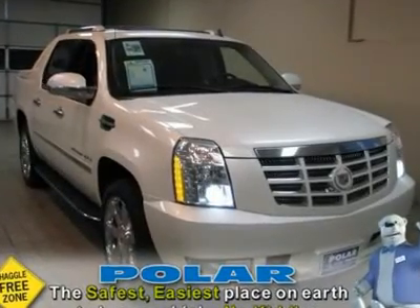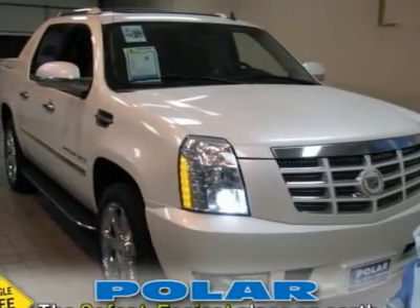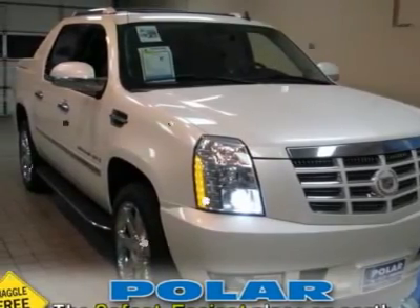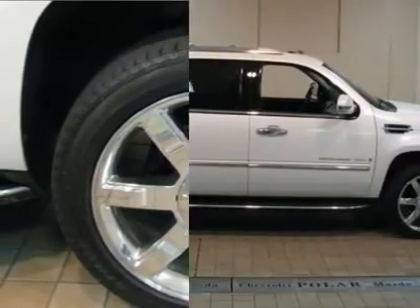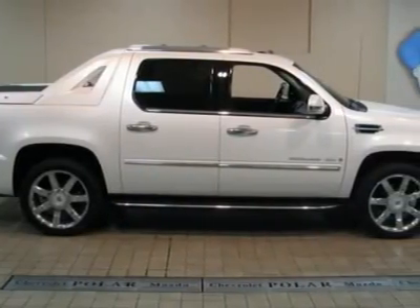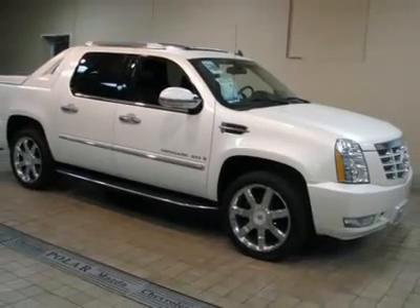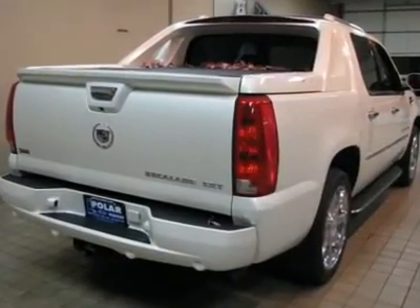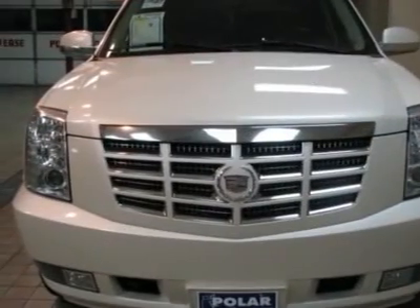Fresh Trade. Cadillac has outdone itself with this fully loaded 2007 Cadillac Escalade EXT, and at this price, you won't find one in better condition. It is nicely equipped with features such as ABS brakes, adjustable pedals, air conditioning, alloy wheels, and an AM/FM stereo with Navigation and XM satellite.